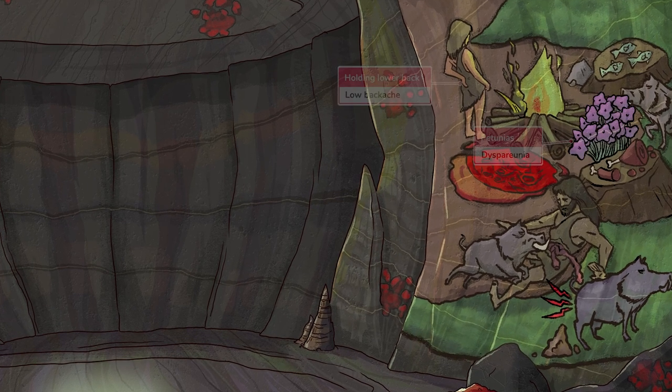Other common types of pain noted are dyspareunia, symbolized with these petunias, and a low backache, symbolized by this guy holding his lower back.